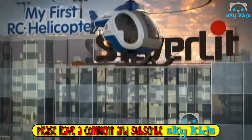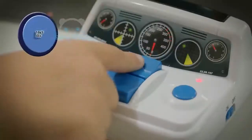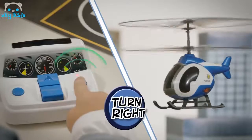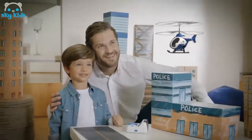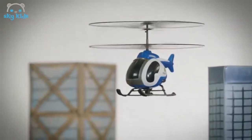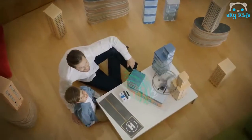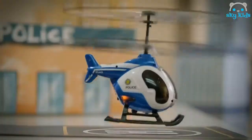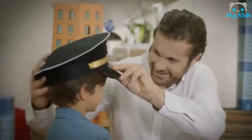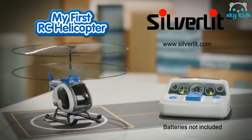My first RC helicopter, and it's fun to play with. Press! It will auto take off and hover in the air with realistic sound effects. Press to turn. And with double protection rings it's extra safe. Press! And it will land softly and easily. My first RC helicopter by Silverlit.